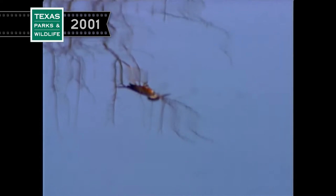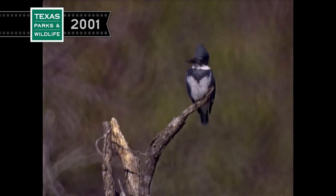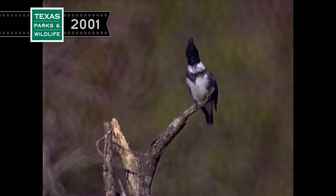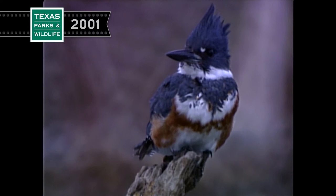One morning, I noticed something different. This was a kingfisher all right, but at least twice as big as the belted kingfishers. It also sounded different. Belted kingfishers were the ones I usually saw. They get their name from the blue belt across their chest. This is a male. Females are very similar, but with a chestnut coloring on their chest below their belt.